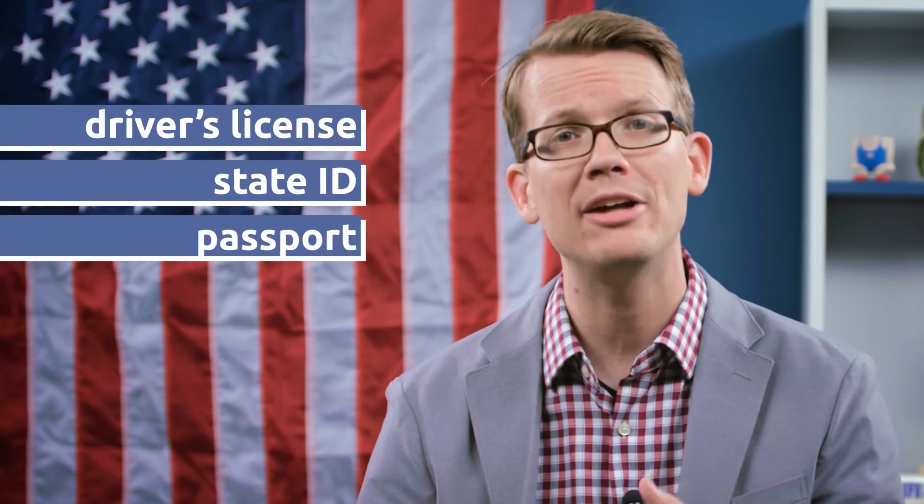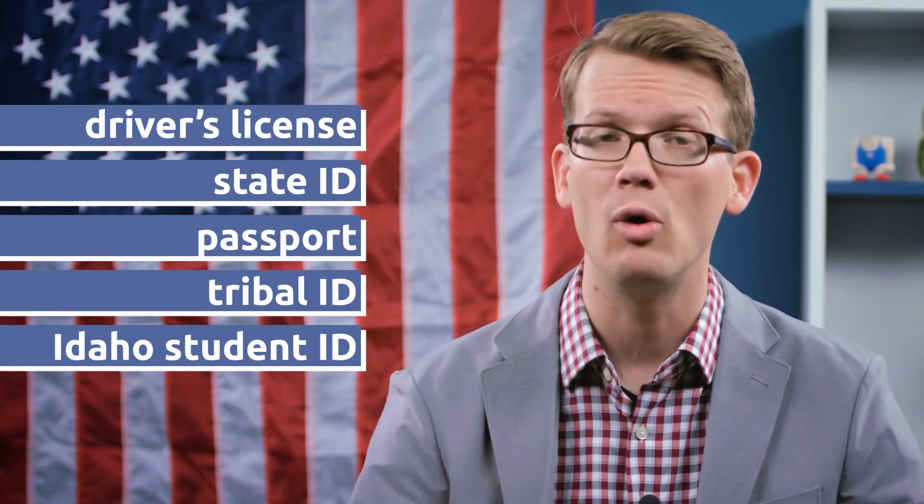You'll need to bring a photo ID with you — an Idaho driver's license or state ID, a passport, tribal ID, or student ID from a high school or college in Idaho all count. You can also go to your county clerk's website to look at a sample ballot that tells you everything you'll be able to vote for in your county.